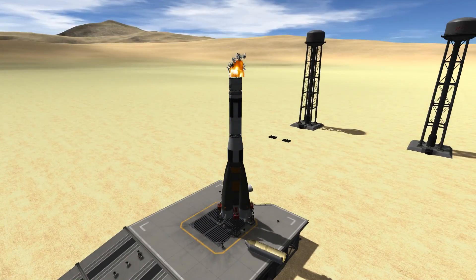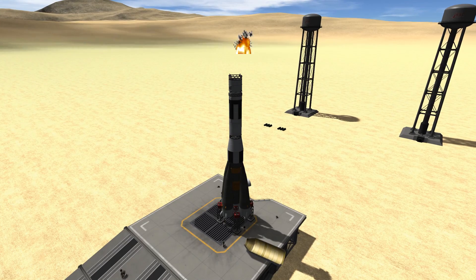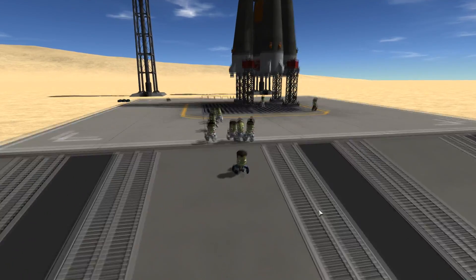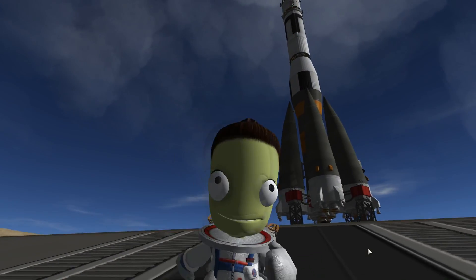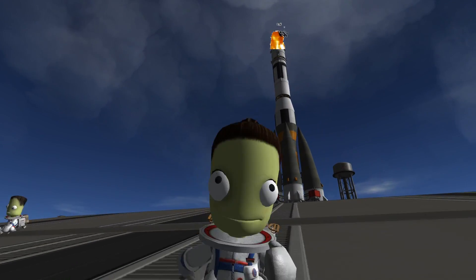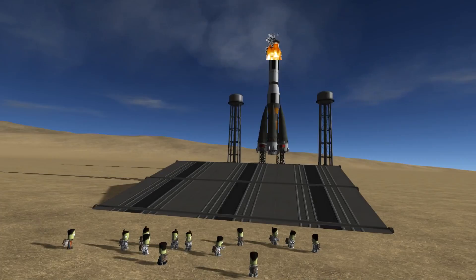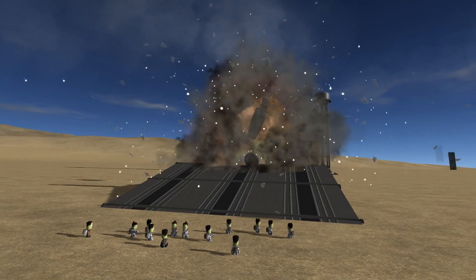Understanding that the rocket was still very much fully fueled, and with many of the ground staff remembering the Nedelin disaster, everybody started running. It was surely just a matter of time until the fire triggered a full-on RUD for the booster stack. Some ran as far as they could, others found places to shelter — and then the rocket booster finally exploded.